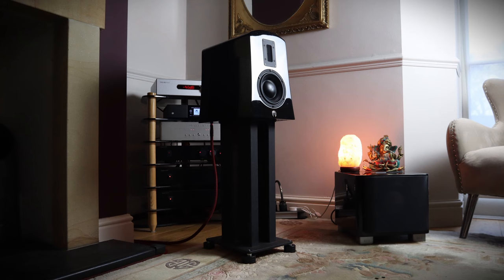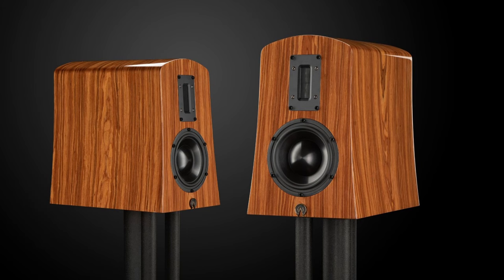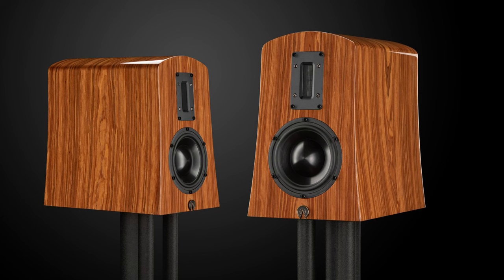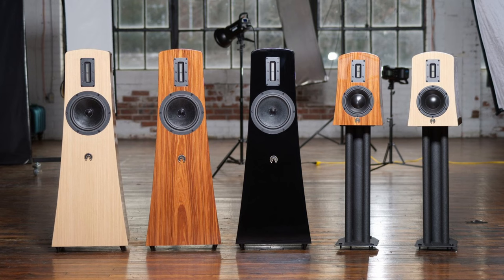New York-based Alta Audio sell their entry-level Alyssa stand mount speakers for £5,000 in the UK. For that you get the standard gloss black finish, which is a nightmare to photograph. There are a couple of lovely wood finishes available that will set you back £6,000, and you can specify custom finishes for £7,795. The picture here also shows the Alec floorstander that retails for £9,000 to £12,000 depending on the finish.